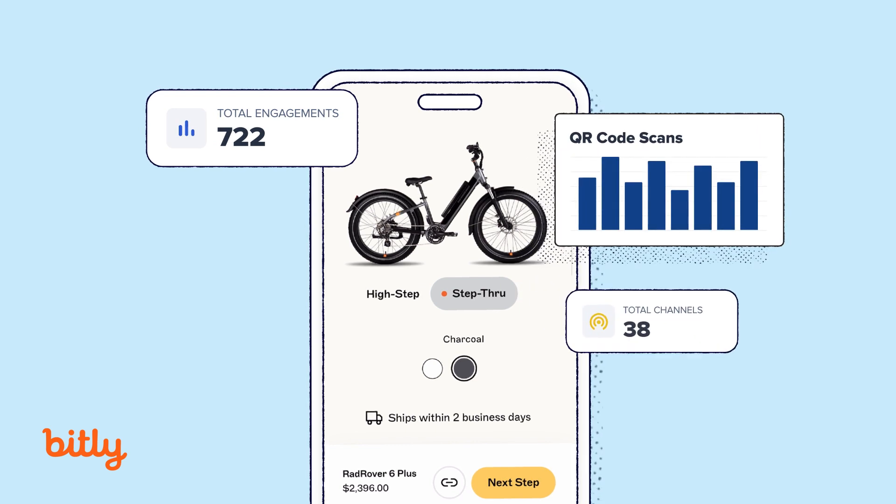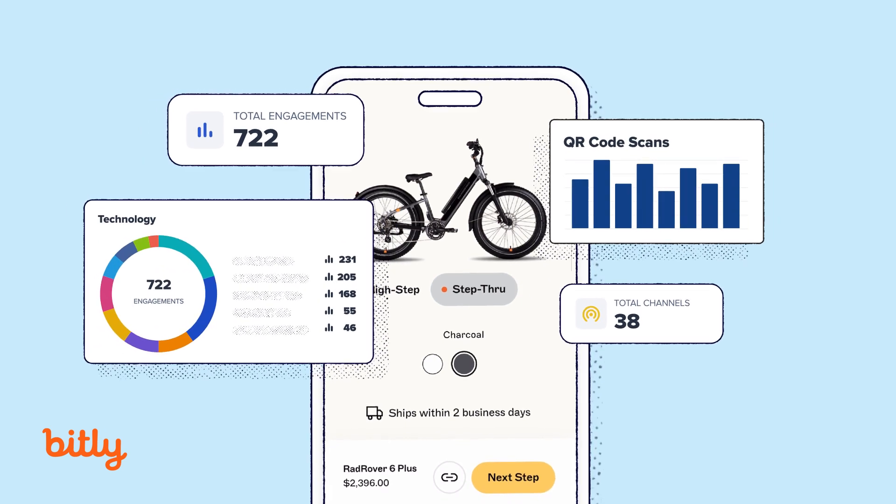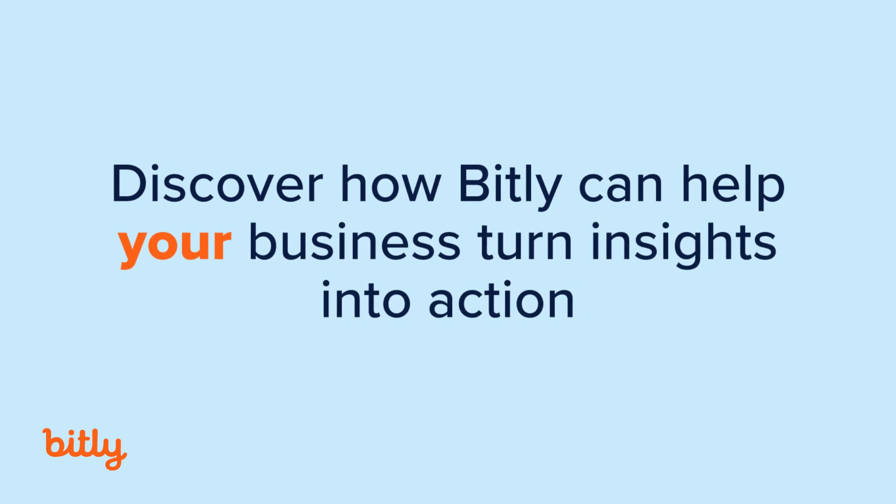We just have an additional data point to leverage in our planning. Having Bitly as a partner just helps us do that easily and quickly.